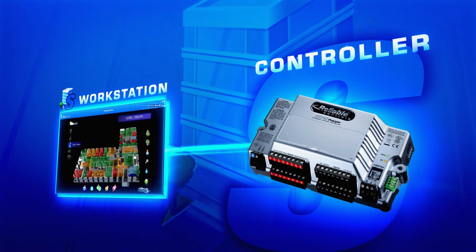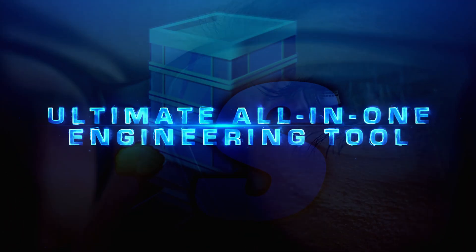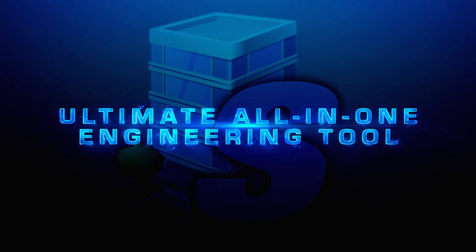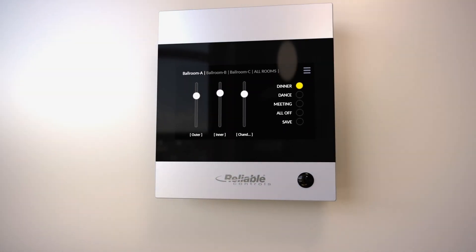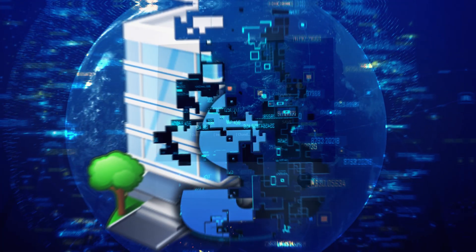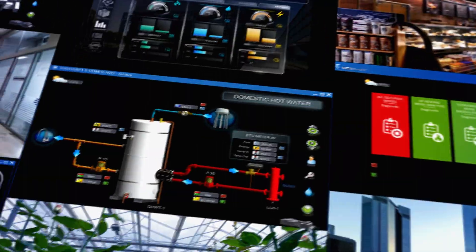Breathe life into automation technology with the ultimate all-in-one engineering tool. From small projects to vast enterprise-level systems, and just about everything in between.